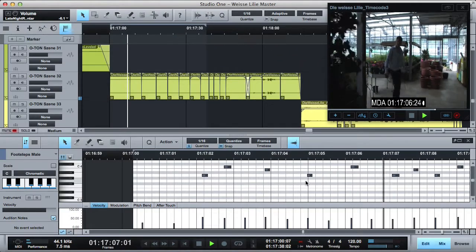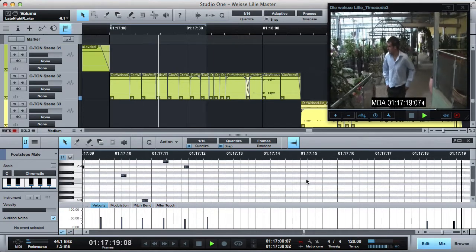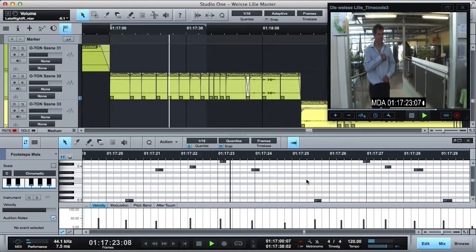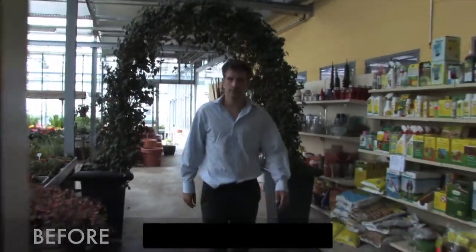In the flower shop scene I reconstructed the audio from scratch. I took a clean sample of compressor noise from another shot in that scene and recorded my own footsteps that I then synced to the man walking. Listen to the before and after.